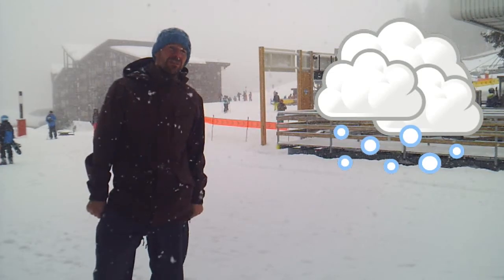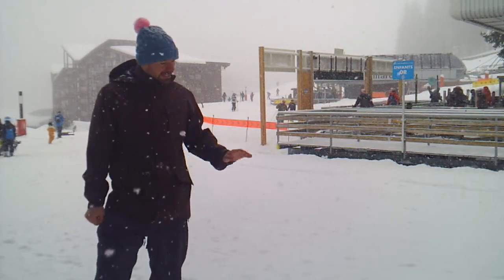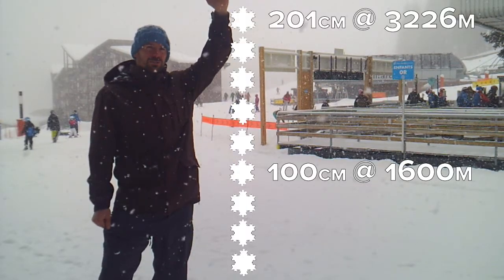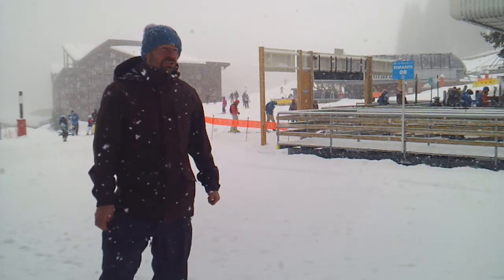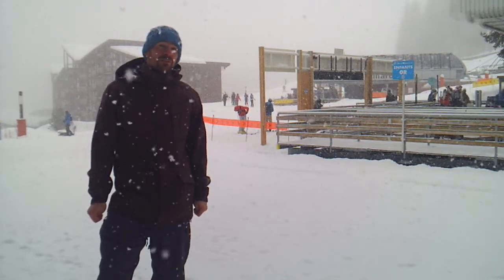The snow is going to continue to come for the next few days, certainly up until the weekend. The base layer is currently about a metre in ARC1600 and two metres at the top of the Aiguille Rouge, and that's just going to keep on rising while this snow comes down. The pistes out there are fantastic at the moment so let's go and have a look at some footage of that.